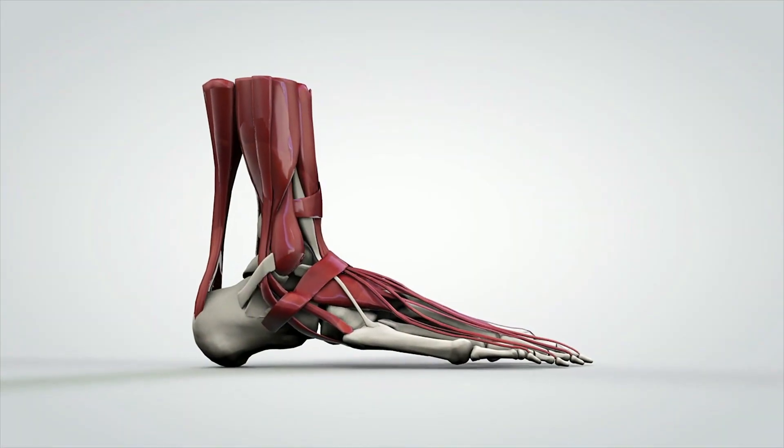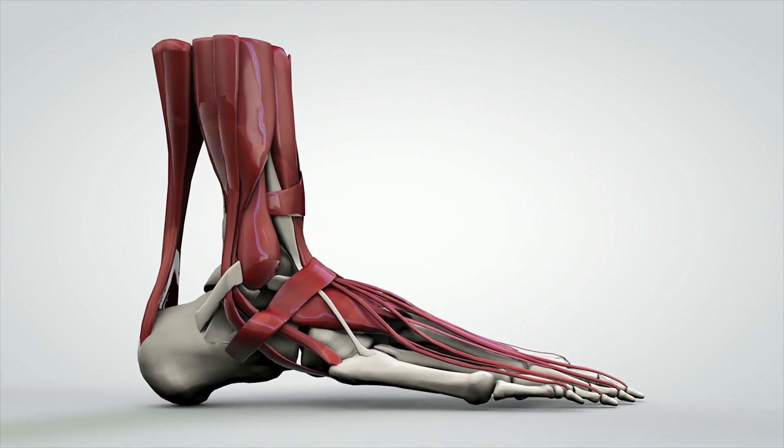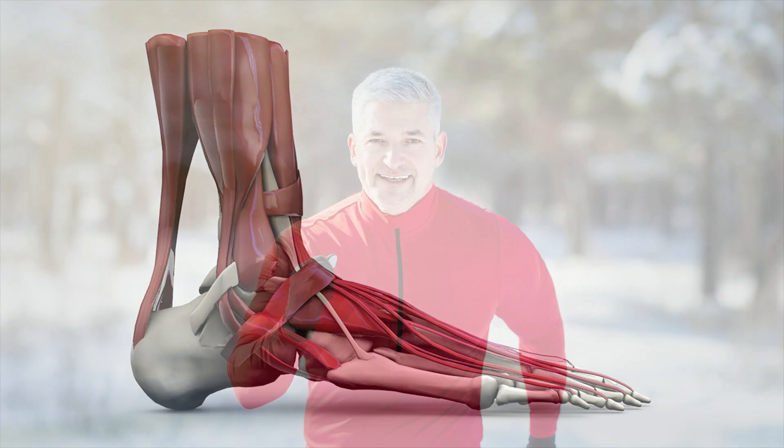Our tendons, the connective tissue between bones, serve as another adaptation that makes us great distance runners. These tendons act like springs, making it easy for our body to propel itself forward. Humans also have the ability to feel the runner's high, a sense of euphoria or well-being people experience when certain hormones are released.